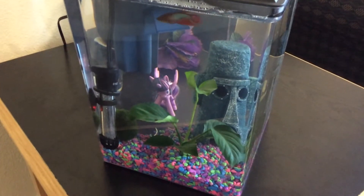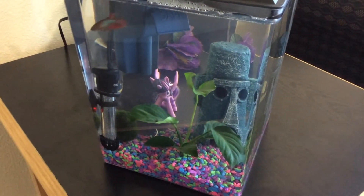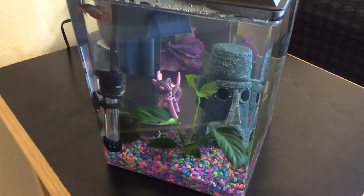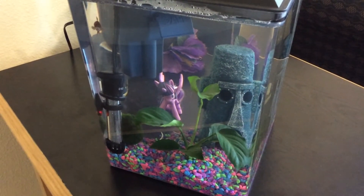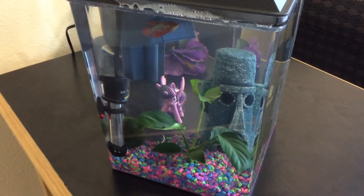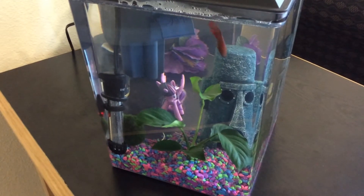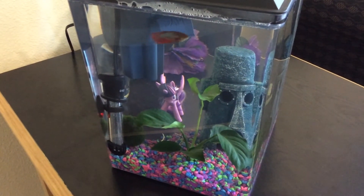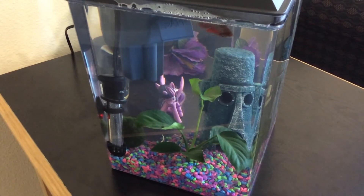I added that Anubis plant right there, and there's also a moss ball over by the heater. I've noticed that the tank is really clean. She's really happy in there, and just overall she's my happy little girl. I'll keep you guys posted. Take care.